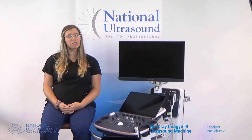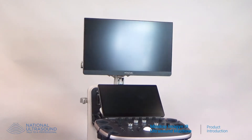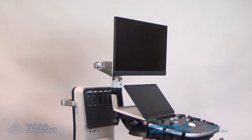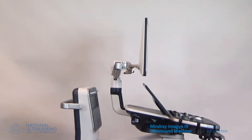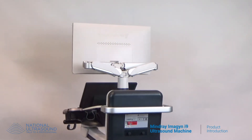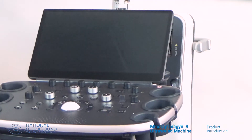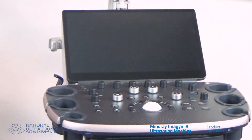My name is Kara and I'm a registered sonographer with eight years of experience. The new Imagine i9 is a versatile, cart-based system that successfully blends powerful software packages, customization, transducer technology, and ease of use. The Imagine i9 is designed for high-level OBGYN imaging.